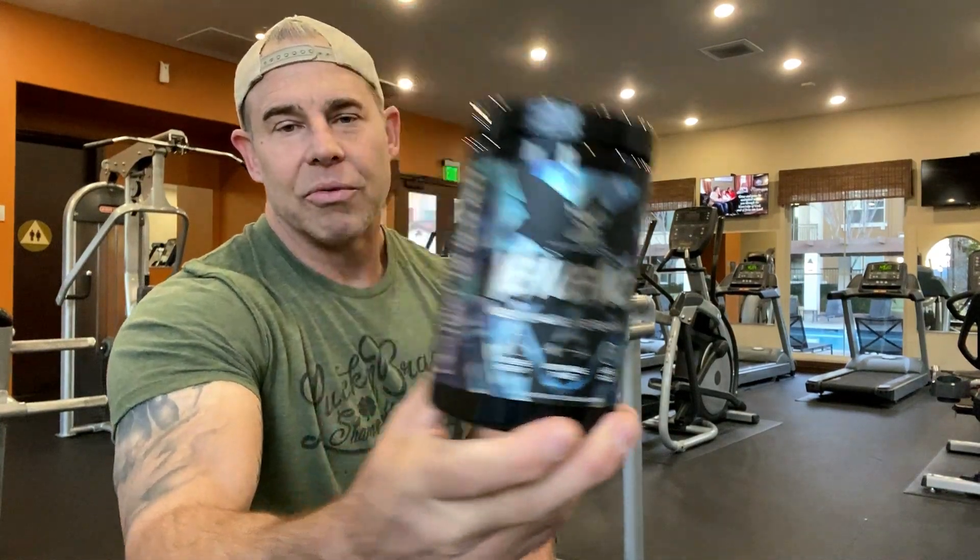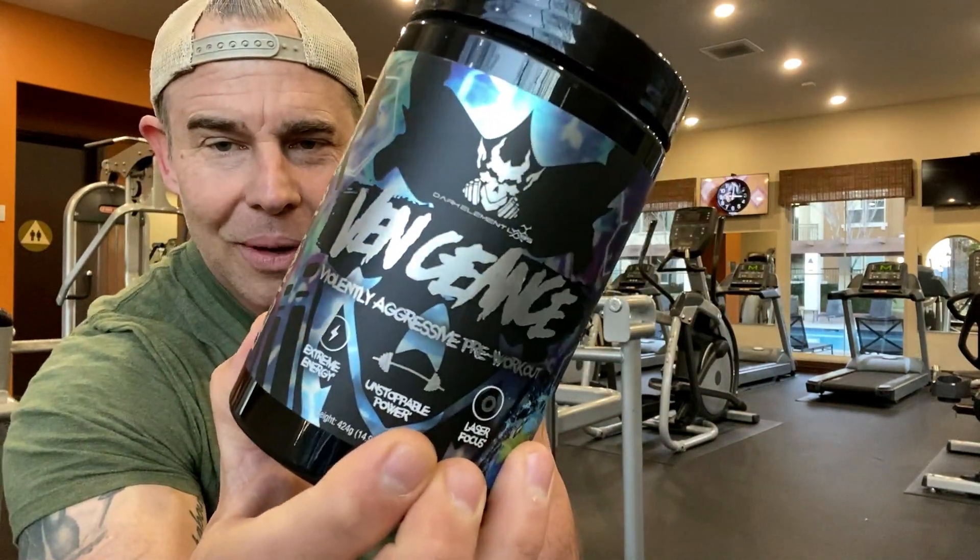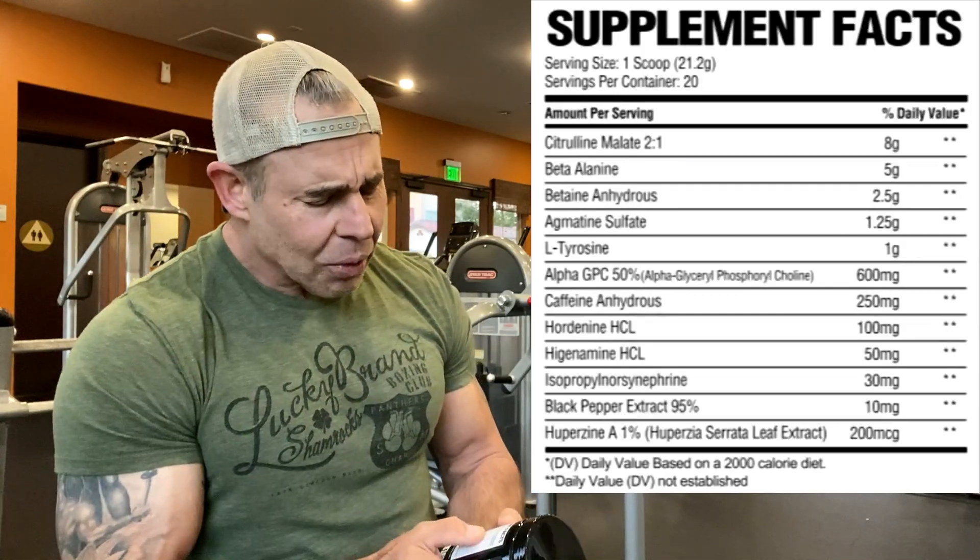Dark Element Labs Vengeance pre-workout review. This is Dave with Mission the Muscle. It says on the bottle 'violently aggressive pre-workout.' All in all, this is about 250 milligrams of caffeine, so if you're looking for a low-caffeine pre-workout stim-wise, this might be what you're looking for. Stick around — I'll go over the ingredient profile first and then we'll get into the effects afterwards.